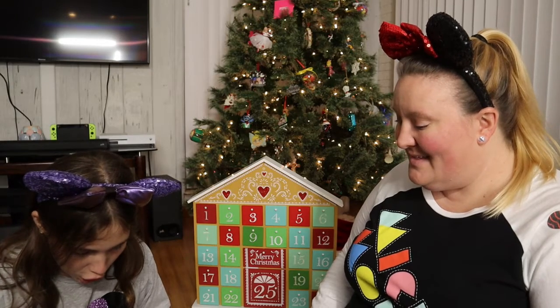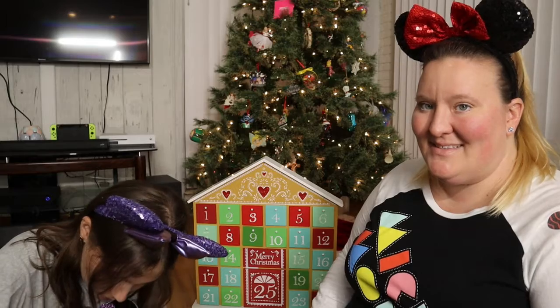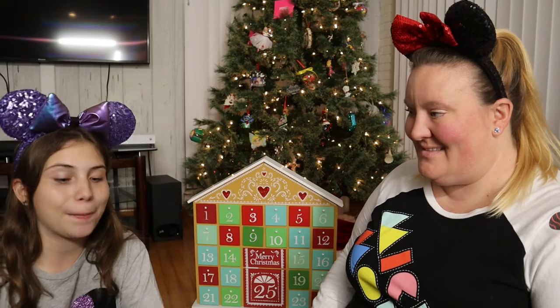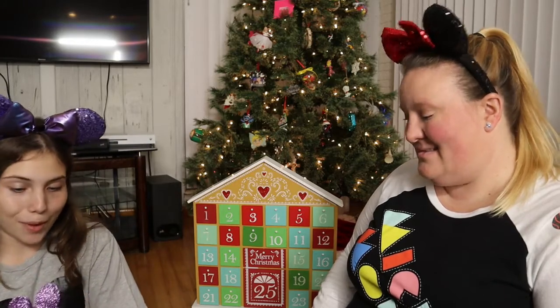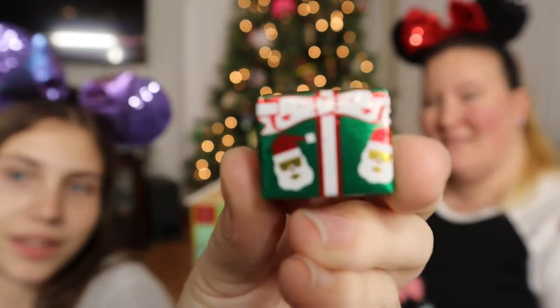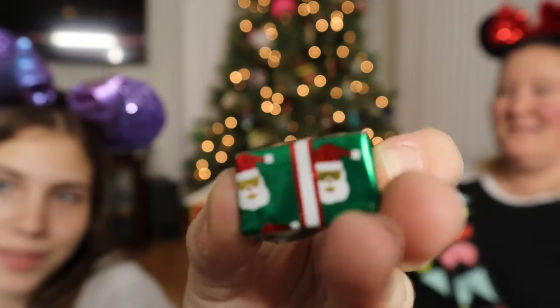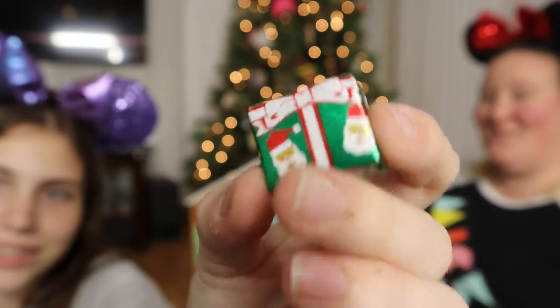Oh my god! It is a green present with white and red ribbon, it's a straight bow, and it has little Santas all over it. It's really cute — it's adorable, yes indeed!